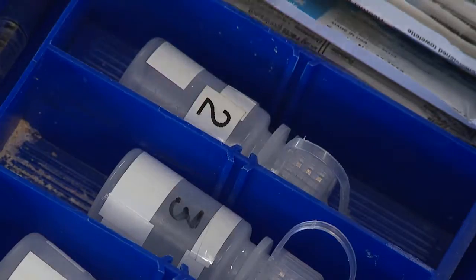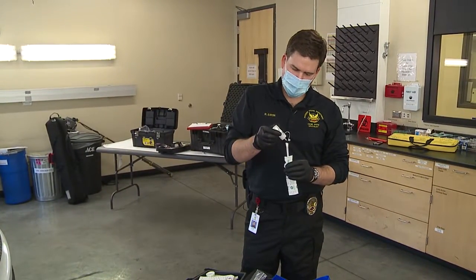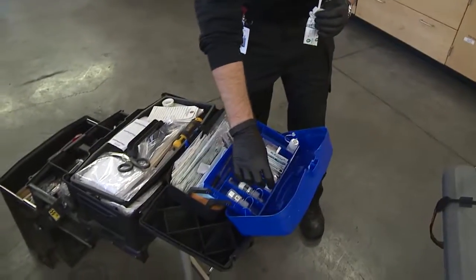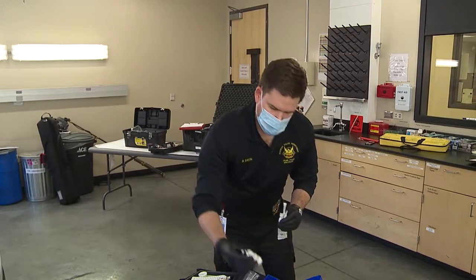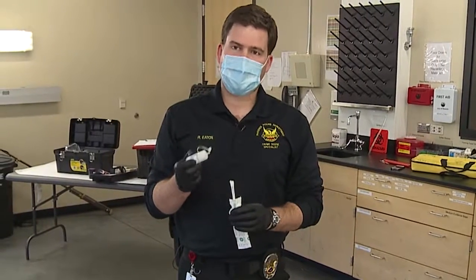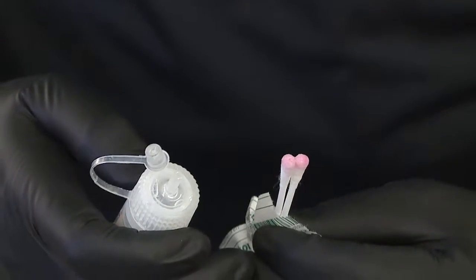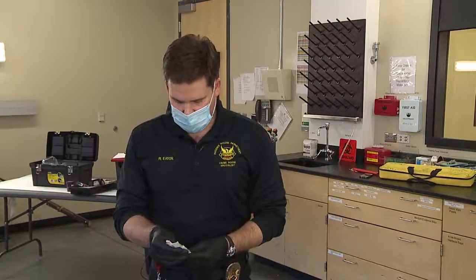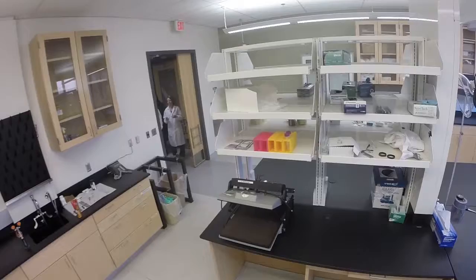Then I apply three more chemicals to the sample. The first chemical is an ethanol solution. The second is the actual Kastle-Meyer solution. And the third is a hydrogen peroxide solution. After applying these chemicals, if it turns bright pink within 10 seconds — usually it's pretty immediate — then that is a presumptive positive for blood. So in this case, since I got a positive result, it could possibly be blood, and I definitely want to have that looked at by the forensic biology section.